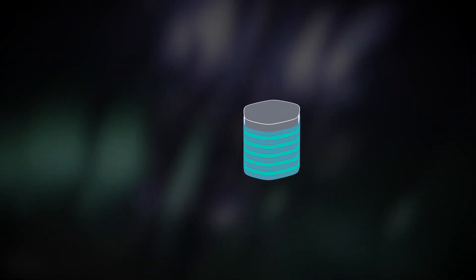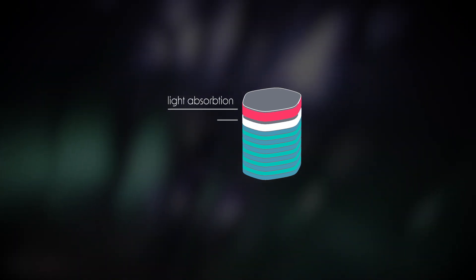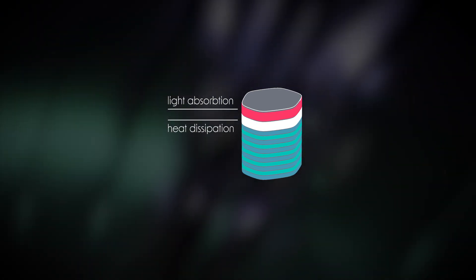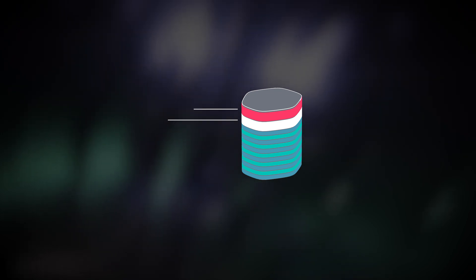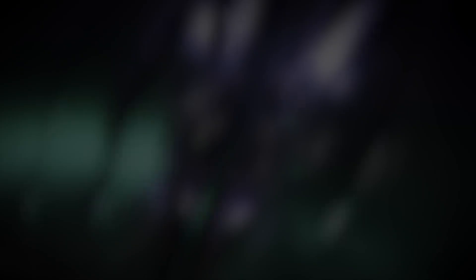We have layers that are specifically designed to absorb light near the recording layer. We have layers that are specifically designed to conduct away the heat, so we don't overheat and damage the head in the recording process. And then the magnetic recording material itself is new.